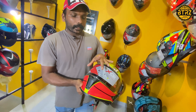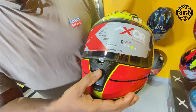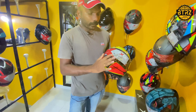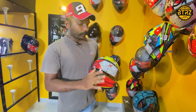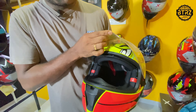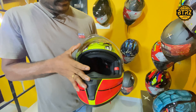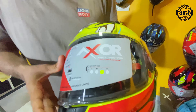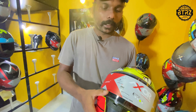We are going to take a look at the front view of this helmet. It has a nice air vent. This is a pinlock anti-fog visor. We are going to take a look at the pinlock anti-fog visor.